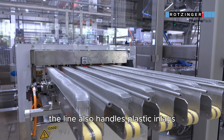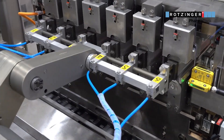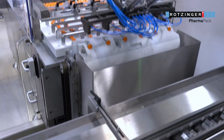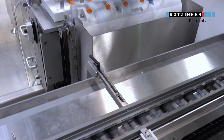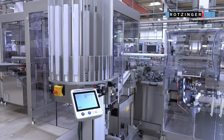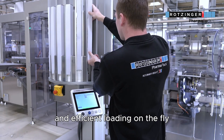The line also handles plastic inlays, and therefore allows flexibility for the future. To match the high output, the booklet feeder offers a large buffer and efficient loading on the fly.